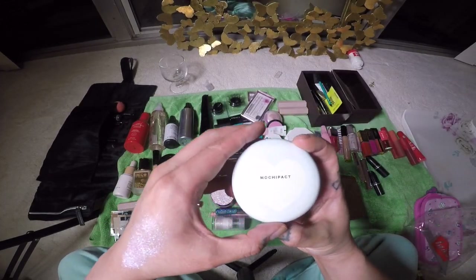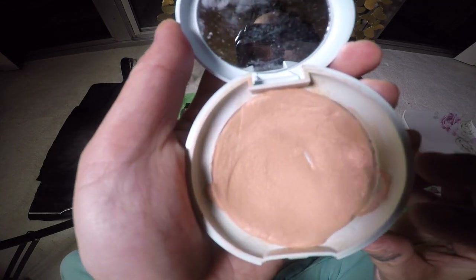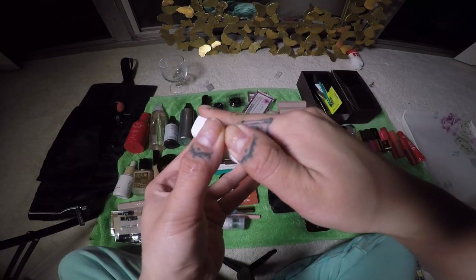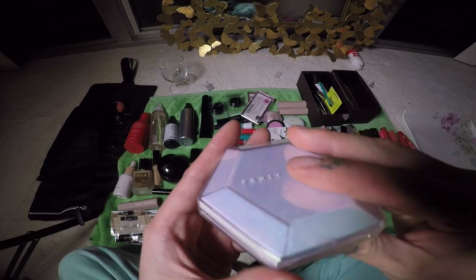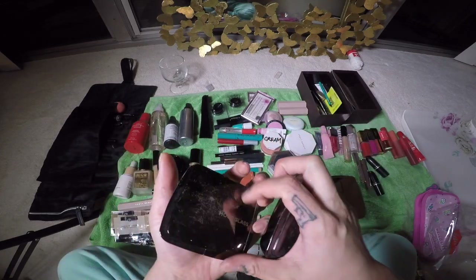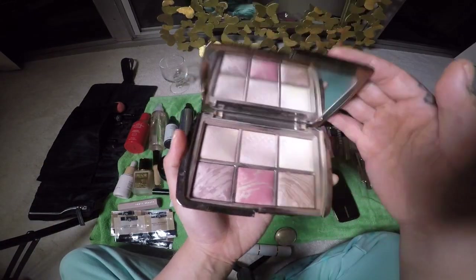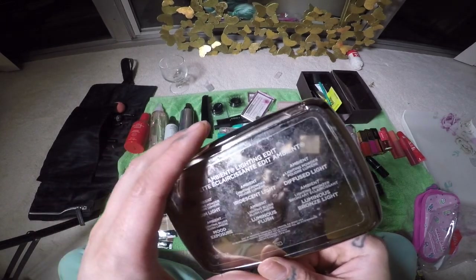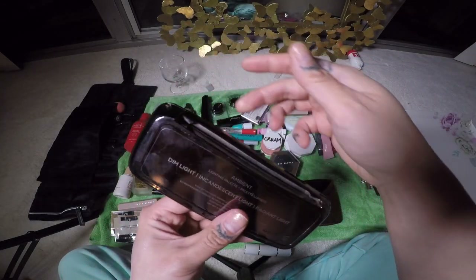I also have this highlighter I really love — this is 16 Brand Mochi Pact in Peach Light. The Fenty Beauty Trophy Wife highlighter. I also have the Kilowatt Foil in Mimosa Sunrise and Sangria Sunset, the Fenty Beauty Hollow At Me Diamond Bomb 2, and the Diamond Bomb one. The Ambient Lighting Powder in Ethereal Light and Dim Light, the Hourglass Ambient Lighting Blush in Dim Infusion, and the Ambient Lighting Edit palette — this is my second or third one of these.